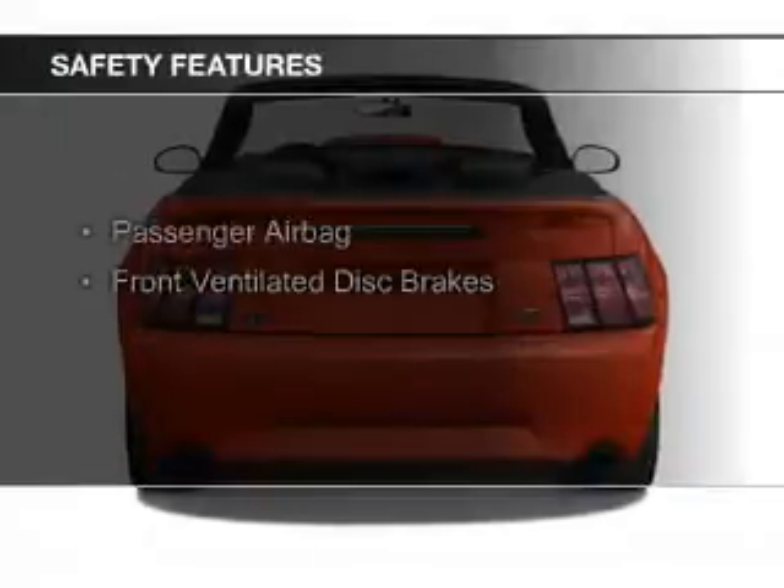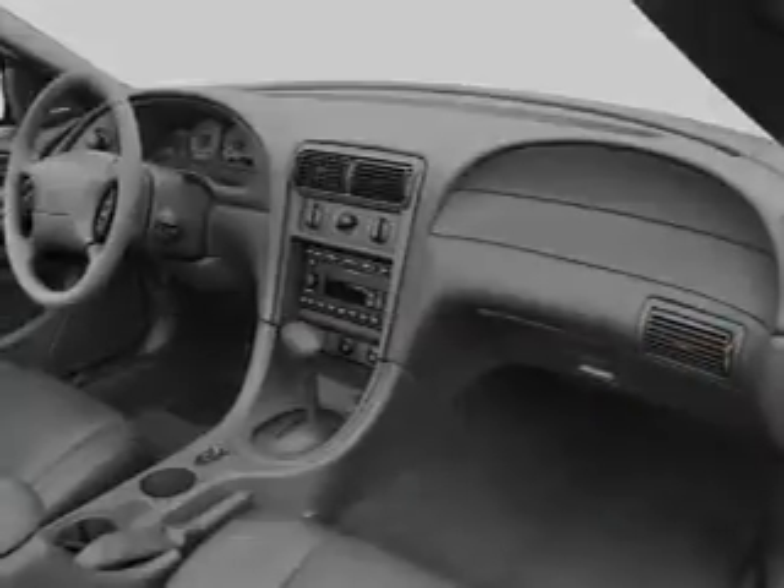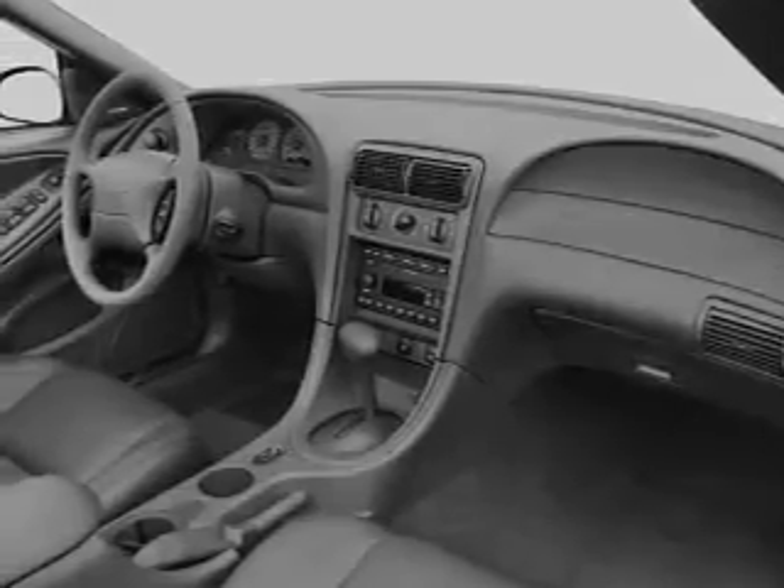Safety was made a priority with these features: a passenger airbag, front ventilated disc brakes — great quality at a great price.